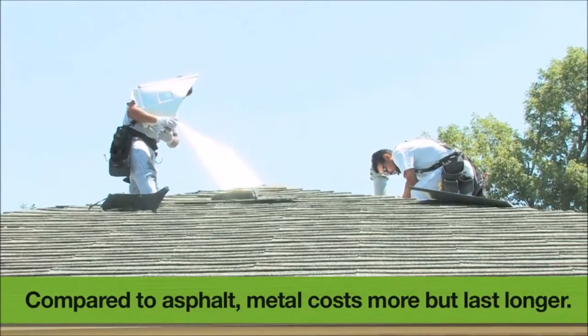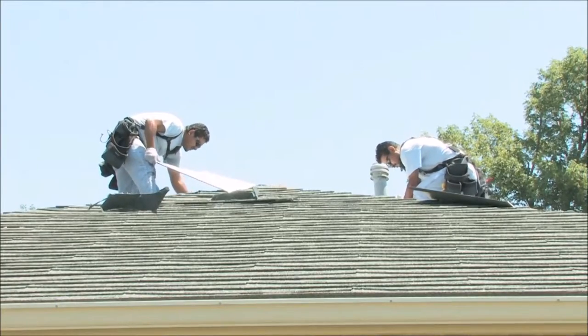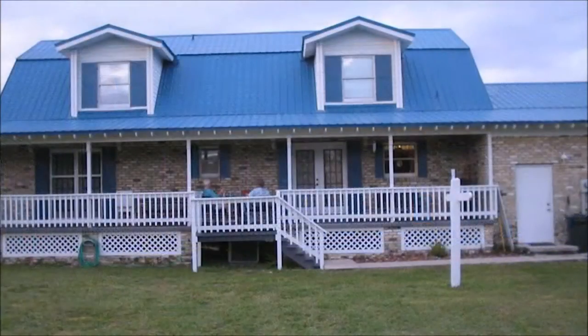Most metal roofing materials are formed into panels or sheets, which are laid on the roof structure and then fastened. What a lot of homeowners don't know is that metal roofs actually come in an assortment of colors — you can get white, brown, black, beige, gray, any color you want, really. There's actually a very large color palette for metal roofs.